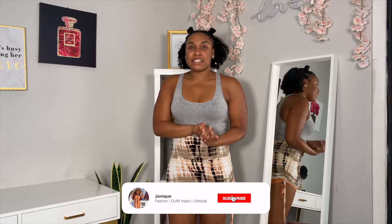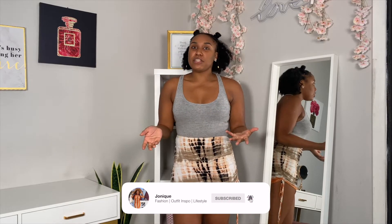Hey, Neek Nation! It's your girl, Joneek, making it look unique, and welcome back to my channel. If you guys are new, my name is Joneek, and I create fashion-related content — outfit inspo and lifestyle content. So, if that seems to interest you, hit the subscribe button down below.